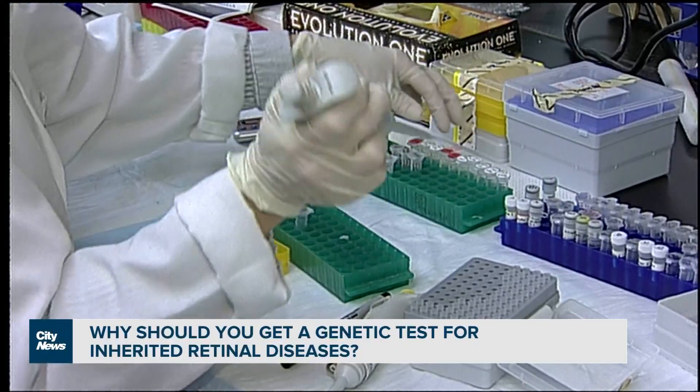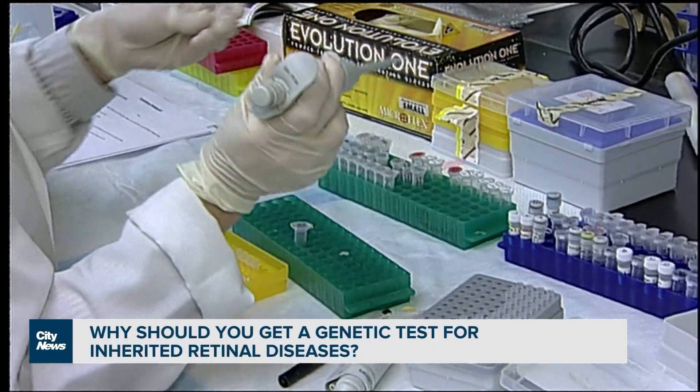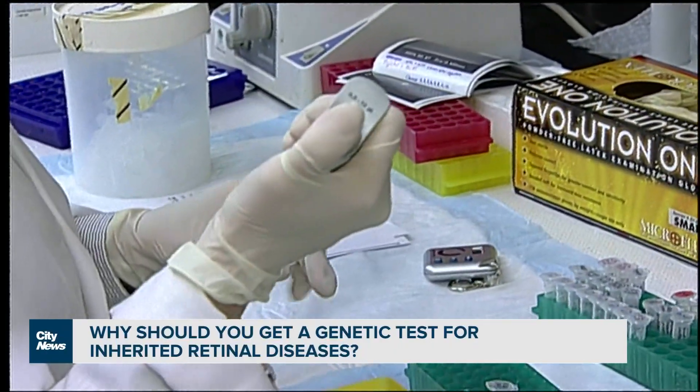There's also another important reason to get genetically tested. There are currently almost no treatments, but some are coming in the pipeline, and some of the most promising are gene-specific. The only approved therapy for inherited retinal disease is gene-specific, so knowing your genetic diagnosis allows you to potentially join a clinical trial or get treatments if they get approved in Canada.